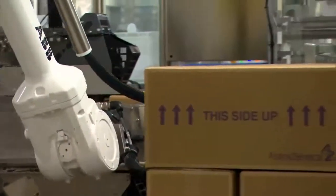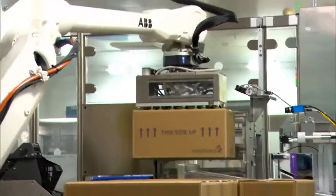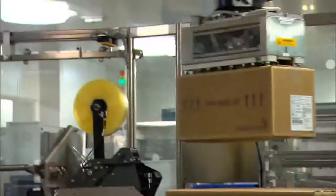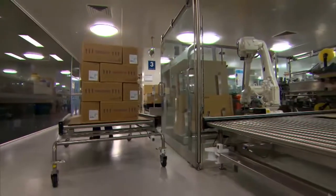The cells here do the security sealing, they do the serialisation for the track and trace system on every individual carton, and then do the case packing and palletising of each case, putting them onto the slip sheets and feeding them out of the cells onto the trolleys.